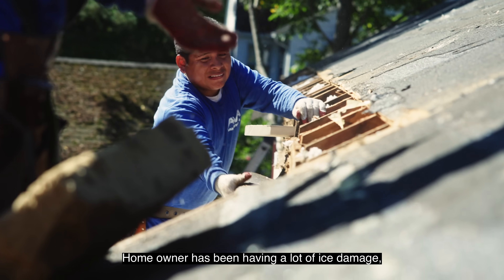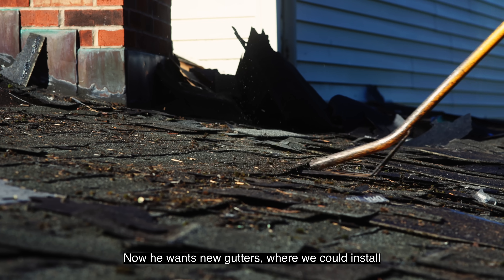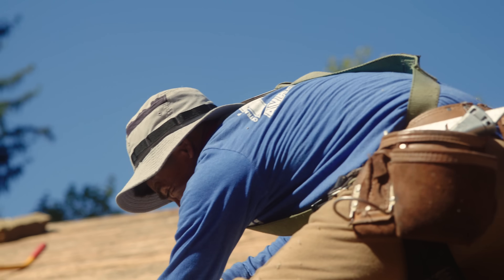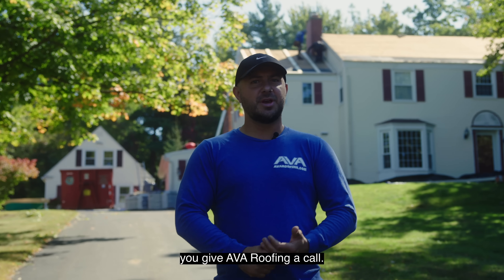The homeowner's been having a lot of ice damming, so the gutter spikes have been pulled many times from the home. Now he wants new gutters where we can install brand new hidden hangers that are screwed to the fascia. And if you're ever looking for a new roof, commercial or residential, give Ava Roofing a call.